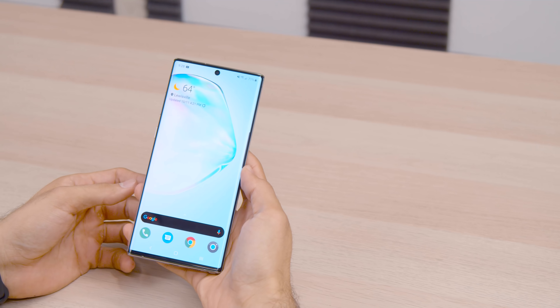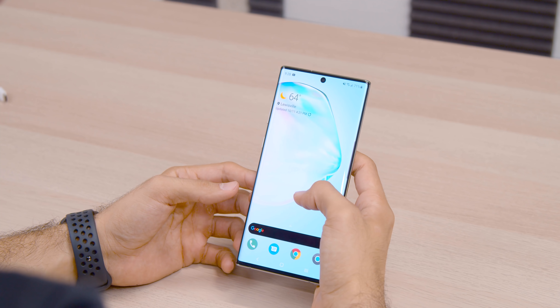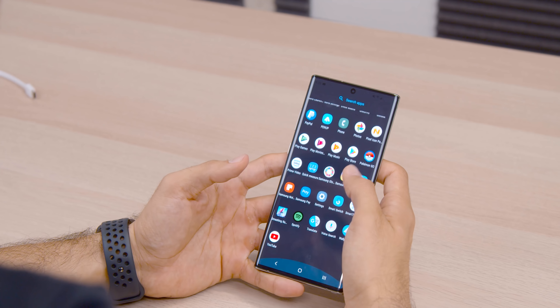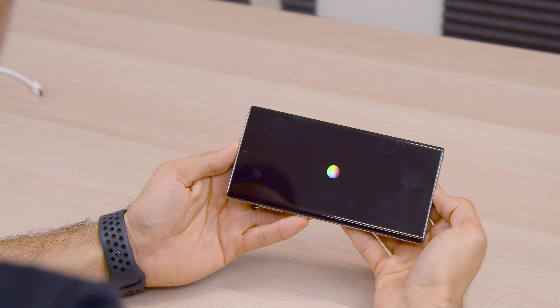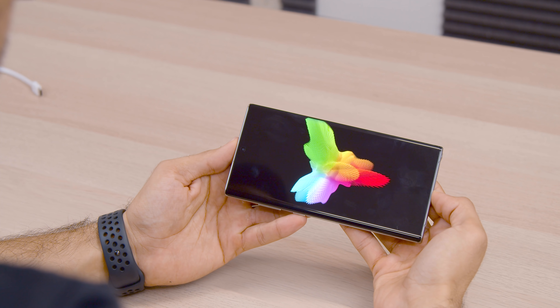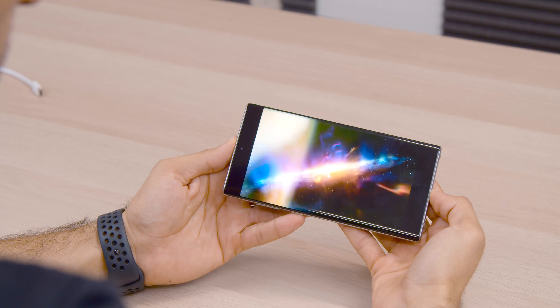It'd be super easy to just say the Galaxy Note 10 Plus is one of the best Android phones of 2019 — and it probably will stay as one of the best phones of 2019 — but that would be doing you guys and the phone itself a disservice. So let's talk about what exactly makes the Note 10 Plus such a great smartphone. Leading off with arguably the thing Samsung does best: the display. The Note 10 Plus clocks in at 6.8 inches with a Quad HD+ resolution of 3040 by 1440. DisplayMate ran a test on overall display quality and color reproduction and said this display is virtually indistinguishable from perfect — and that claim absolutely holds true.